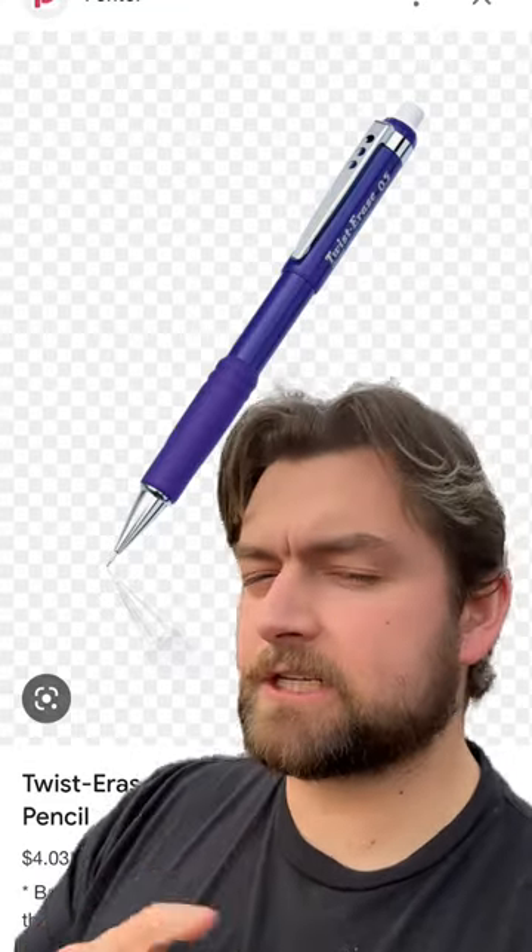Welcome to the History of Everything, that's what we do here. The mechanical pencil as we think of it is a rather recent invention, but not so recent — at least as you would think.